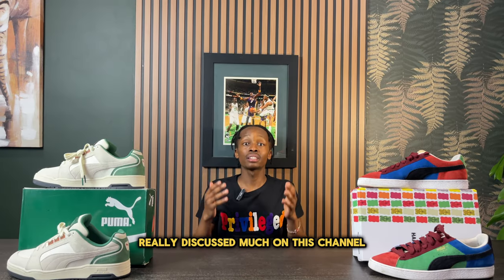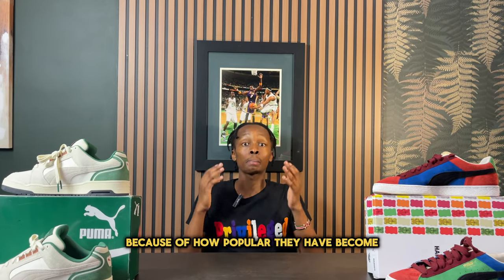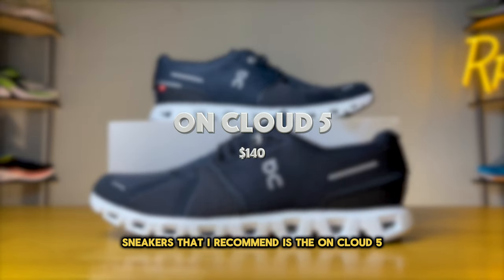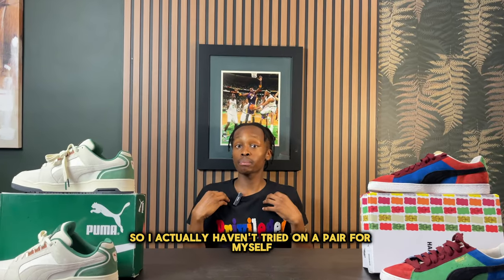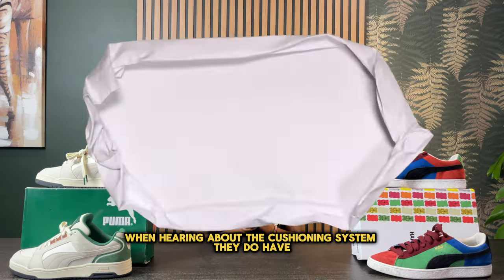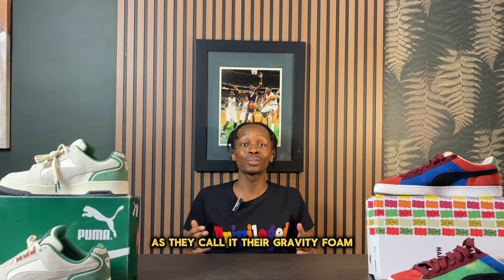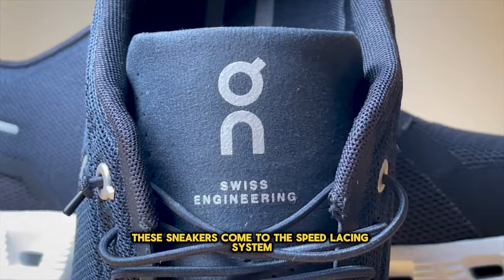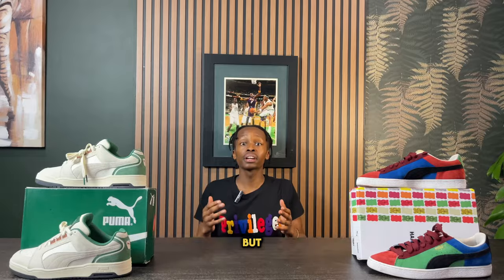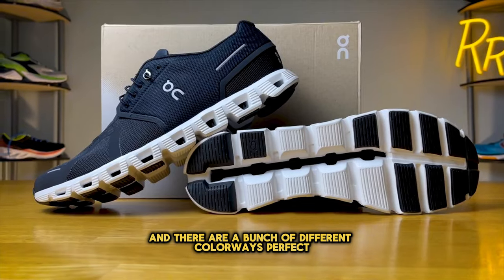A brand I haven't discussed much on this channel is a Swiss brand that definitely belongs on this list because of how popular they've become, and one of their first entry sneakers I recommend is the On Cloud 5. I haven't tried them on myself, but other people have said great things about the comfort. Their cushioning system, which they call gravity foam, sounds pretty appealing. These sneakers also come with a speed lacing system — you just slip on the shoe and they're already tied. They fit true to size and come in a bunch of different colorways.